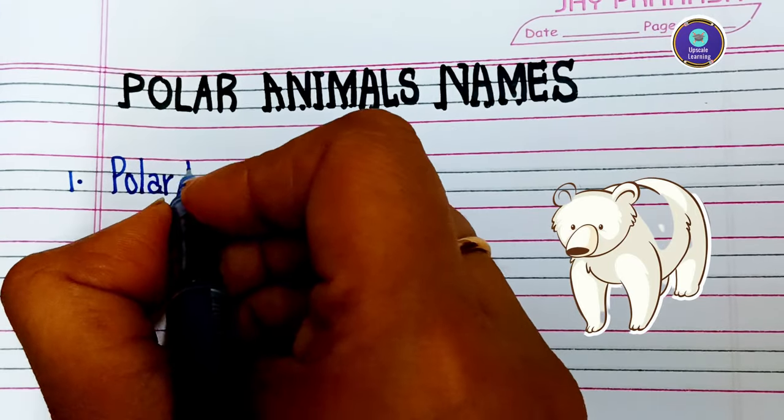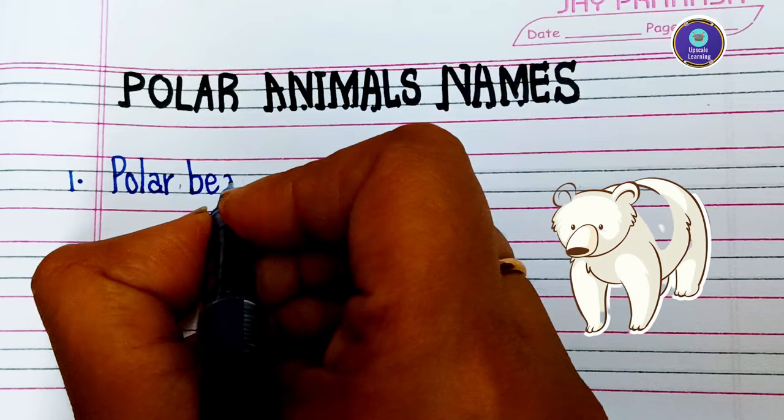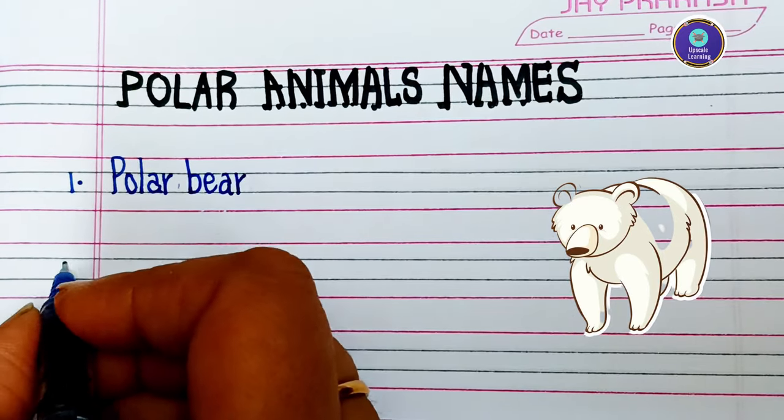These animals live in the North Pole. First one is polar bear — P-O-L-A-R B-E-A-R — polar bear.